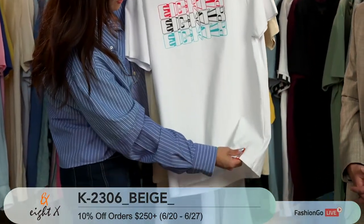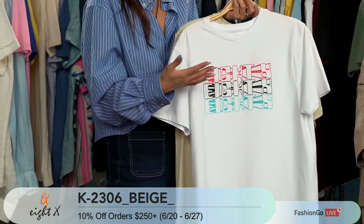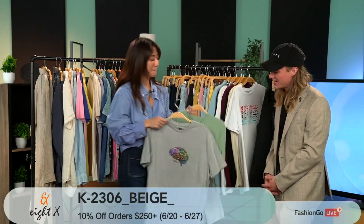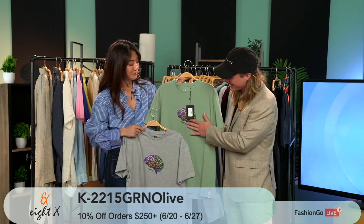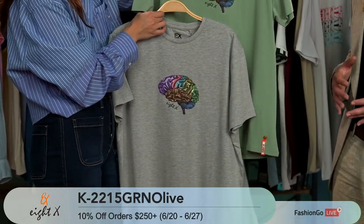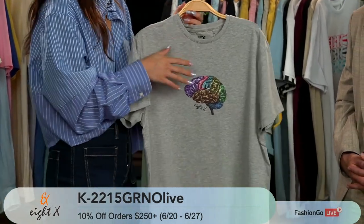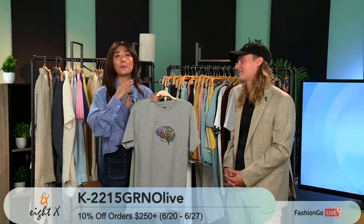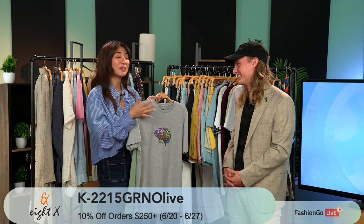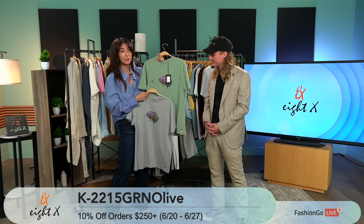You guys really specialize in linen and elevated clothing but now touching into that more casual sense, still making it elevated — speaking of that 3D touch print. This is another great example — it's got a fuzzy texture and we thought it would be fun with a brain graphic to make it fuzzy. We really like to play with that: we do really cool graphics and then figure out how we can make it even more interesting with a texture or interesting application. I love that 8X is doing this because there are prints on shirts that are just so cheesy, but print is still very hot and always will be — you guys brought it in such an elevated form.